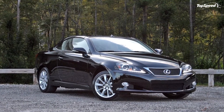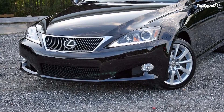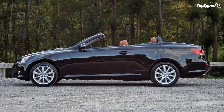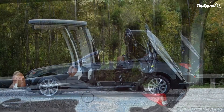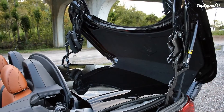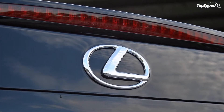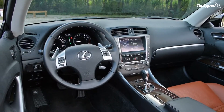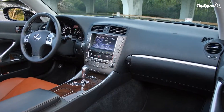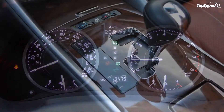The Lexus IS 350C carries a base price of $47,240. Opt for the less powerful IS 250C and the price falls to $42,860. My tester came equipped with several options that inflated the price. The luxury package is the most pricey at $3,055, but includes bi-xenon HID headlights, LED DRLs, heated and vented front seats, wood interior trim, illuminated scuff plates, and rain-sensing wipers. The navigation system costs an additional $2,490 and includes the backup camera and other Enform software features. Front and rear parking sensors add $500, cargo netting in the trunk $250, and delivery and processing fees bring the total to $54,460.